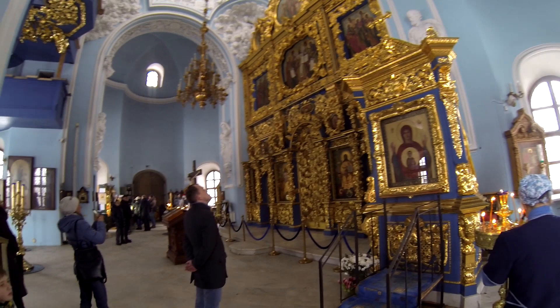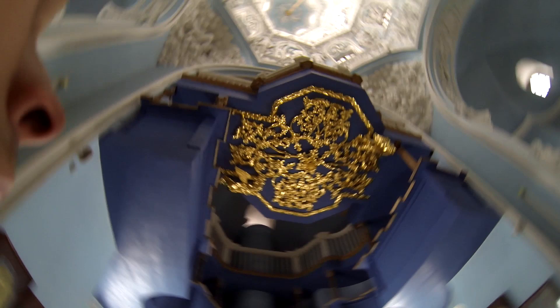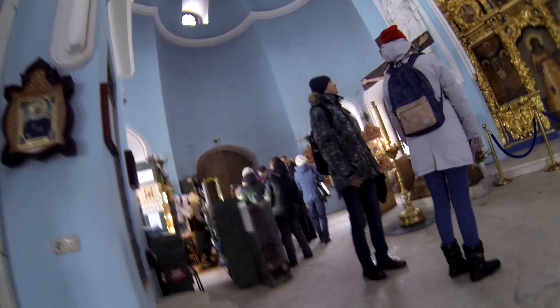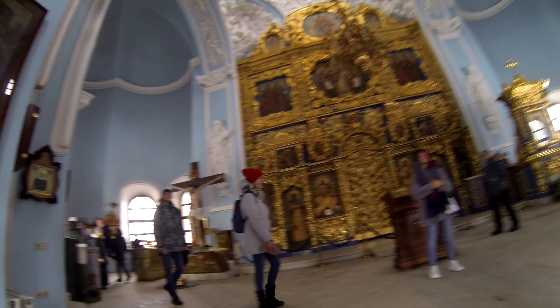As you can see the walls are blue, and the difference of this church from other churches is that the ceiling is not covered with anything except for the walls themselves. This was done for the purpose of creating an image of the sky — like sky and clouds.